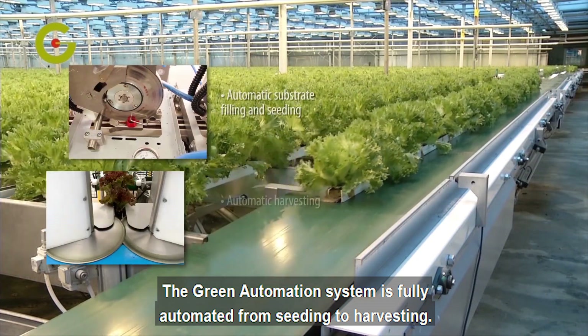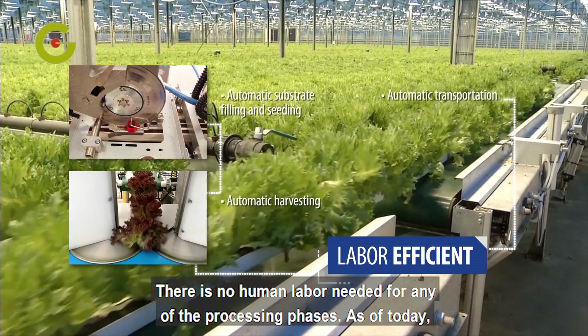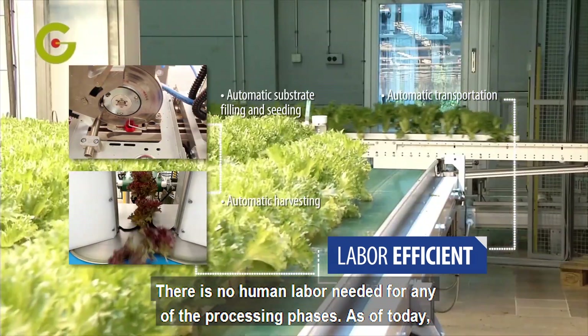The Green Automation system is fully automated, from seeding to harvesting. There is no human labor needed for any of the processing phases.